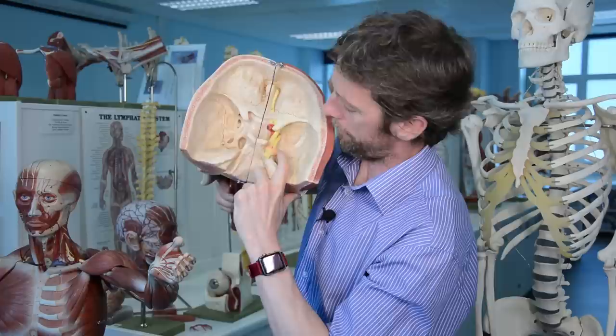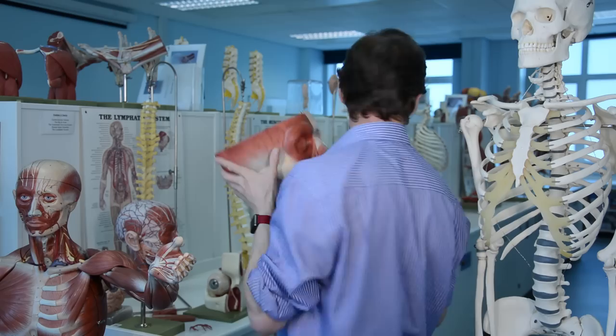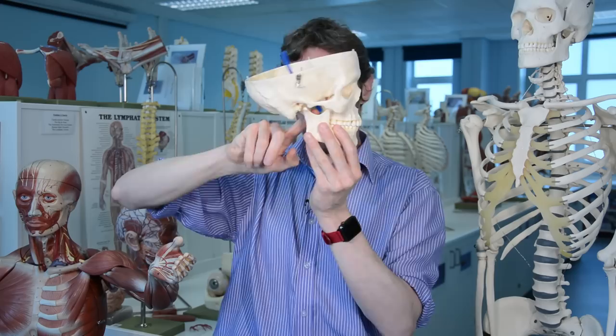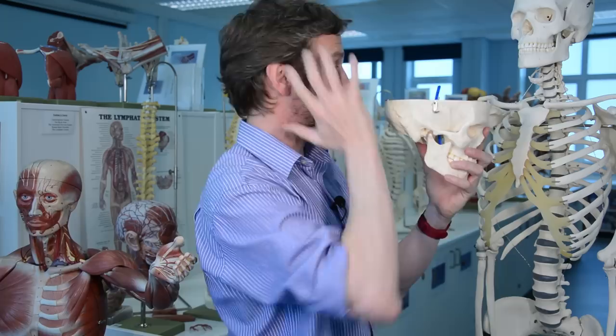The third branch of the trigeminal nerve is the mandibular branch. It drops down inferiorly to the mandible. In the skull we see the foramen ovale — that's how the mandibular branch of the trigeminal nerve gets out. You can see where it's popping out there; it's pretty deep in the face. Again this gives off three branches.